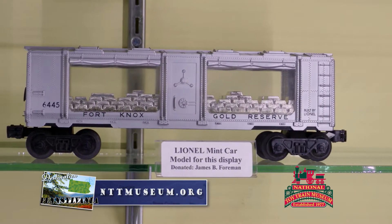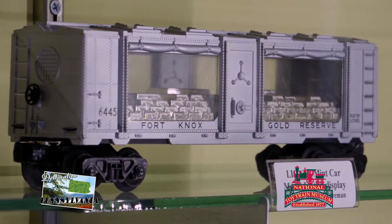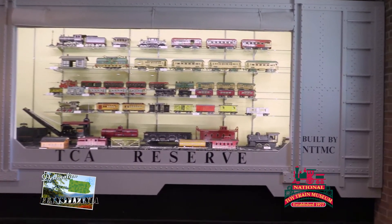Mint cars were used to transport gold around the country in the 1900s. See the classic mint car display at the museum and feel like you're traveling back in time.